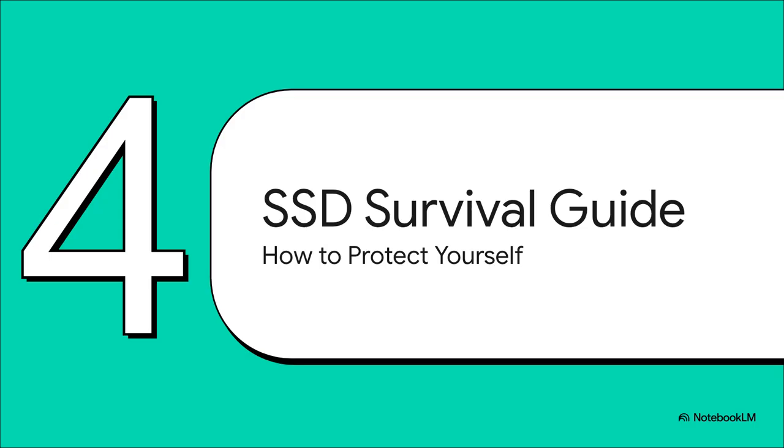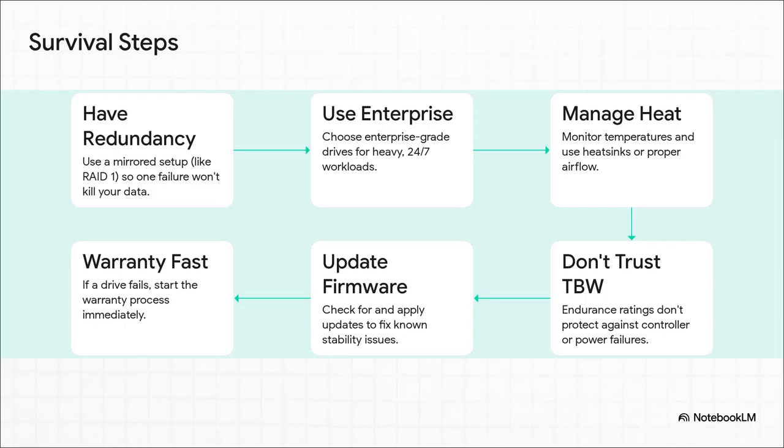So the problem's pretty clear — high-end consumer drives can and do fail out of nowhere, especially when pushed hard. Thankfully, the community discussion turned into an amazing survival guide. Number one, and the most important thing: always have redundancy — that mirrored setup is what saved our Reddit user's data. Next, use the right tool for the job: enterprise-grade drives for heavy workloads, and always keep an eye on your temperatures. Remember not to trust marketing numbers blindly, keep your firmware updated, and if a drive fails, get that warranty claim in immediately.